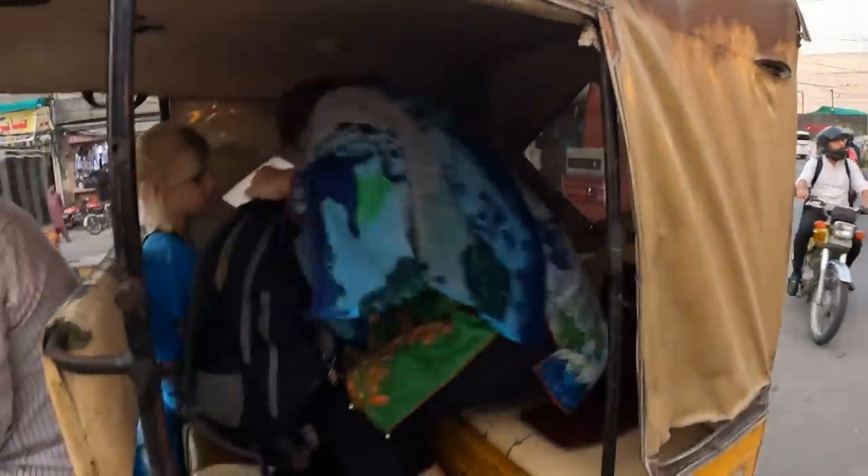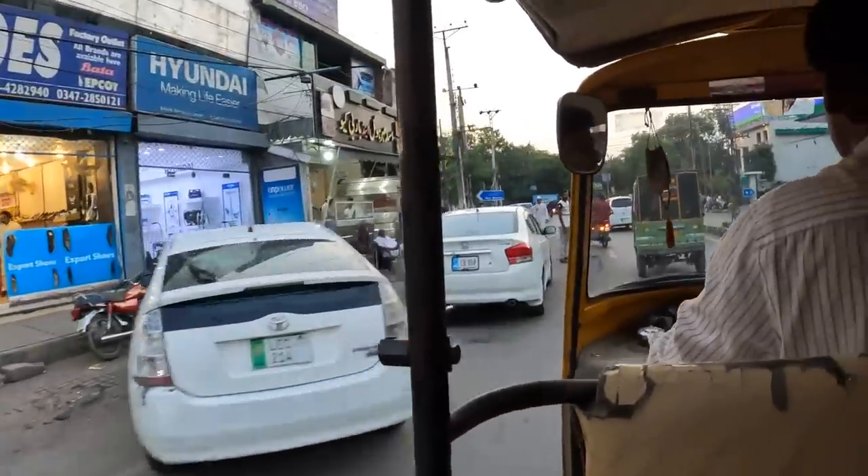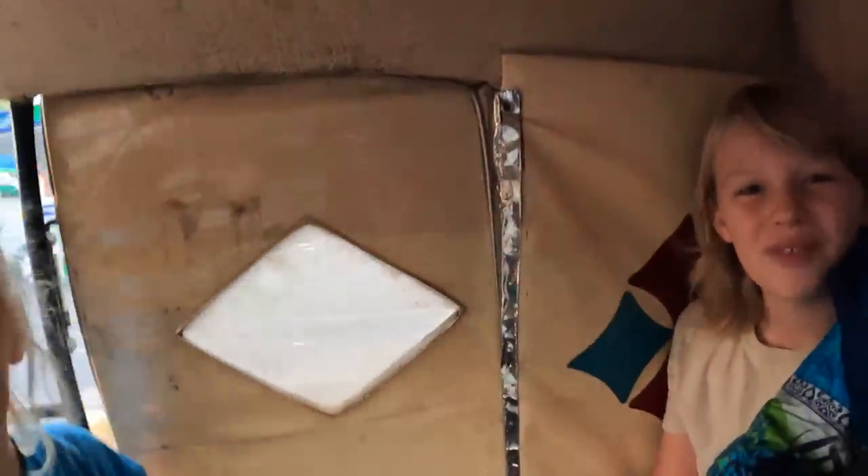They set off — the restaurant is only about one to two kilometers away. They're staying in Gulberg at the Rose Palace Hotel, heading just a couple of kilometers for dinner. Checking in with the family — everyone's hungry and just recovering from a tough day.